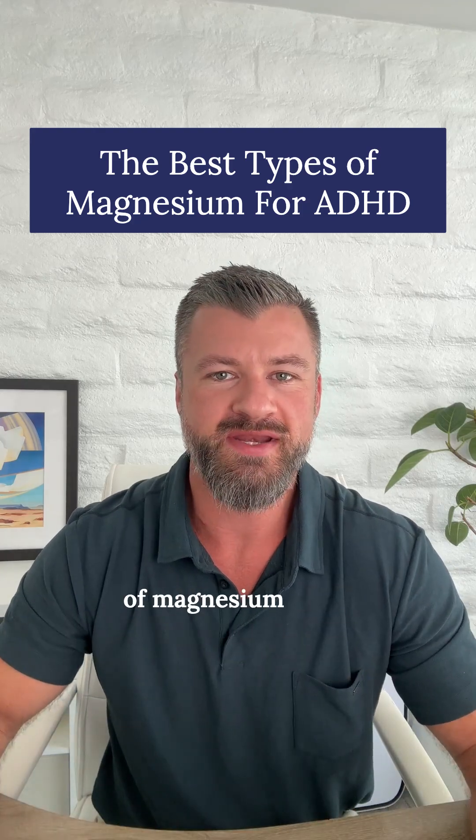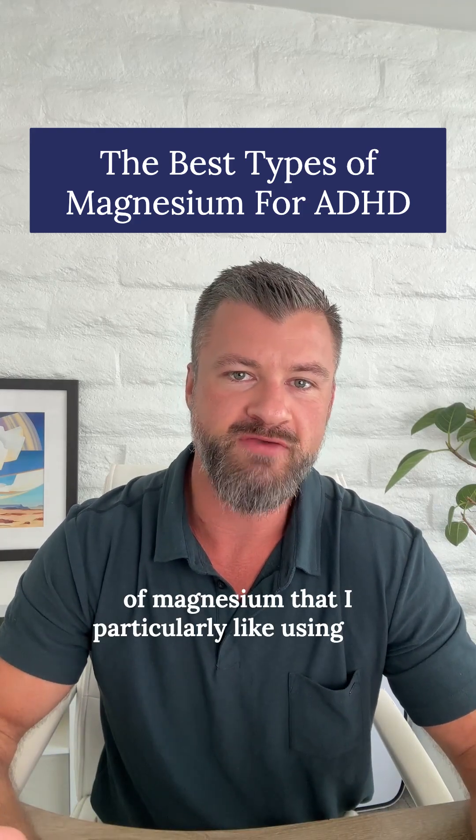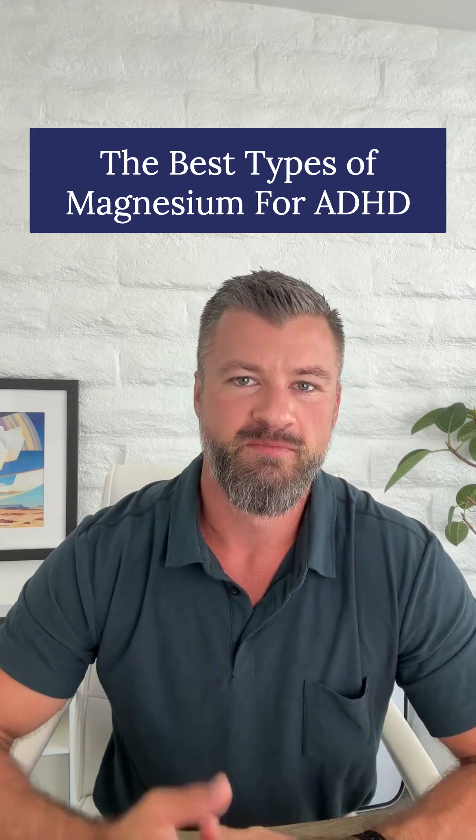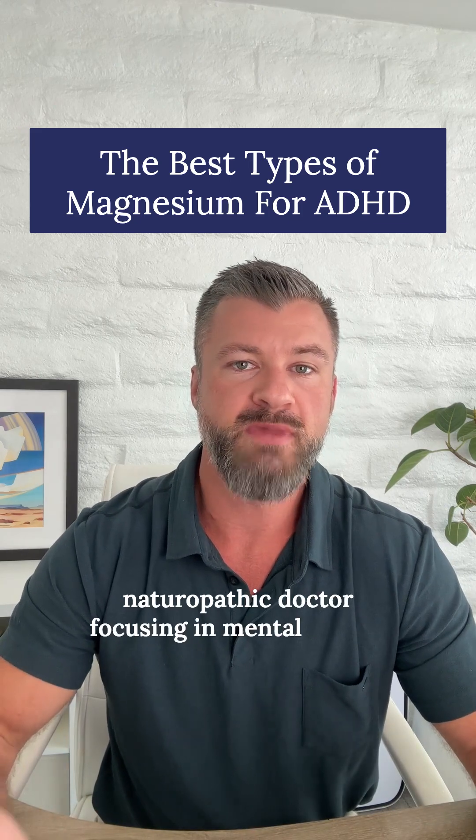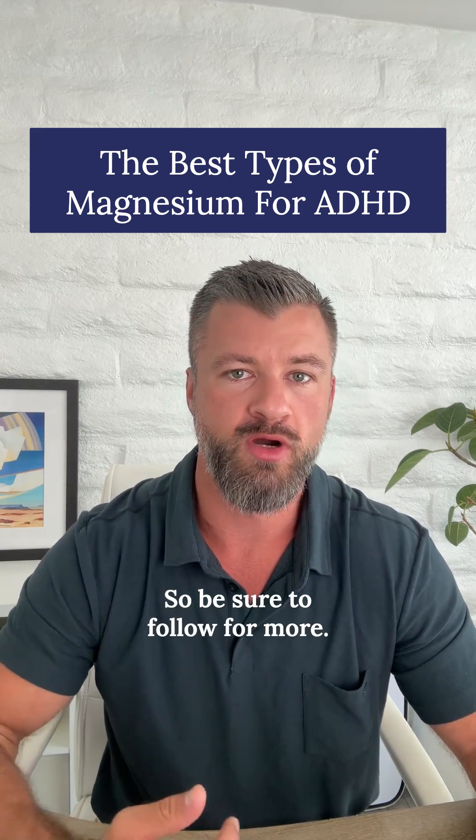In this video, I'll share the two types of magnesium that I particularly like using for my patients with ADHD. My name is Dr. Sullivan, and I'm a licensed naturopathic doctor focusing in mental health, so be sure to follow for more.